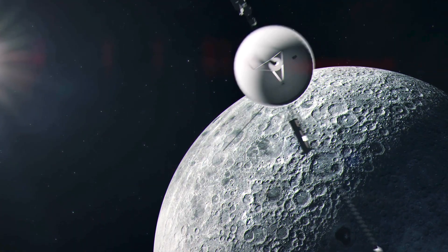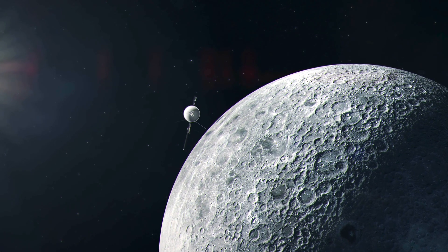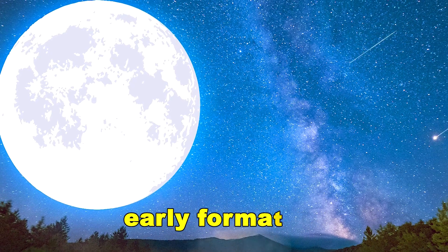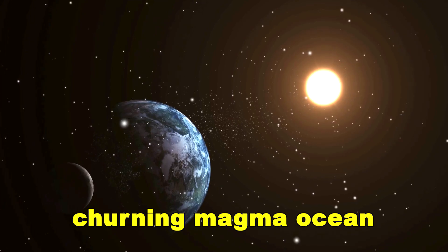This theory suggests the dense material is a relic from the Moon's own deep interior — a chunk of core material pulled upward and trapped during its chaotic early formation. When the Moon first cooled, it was covered by a vast, churning magma ocean.